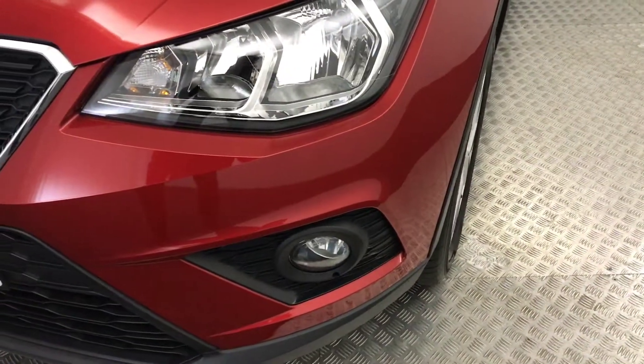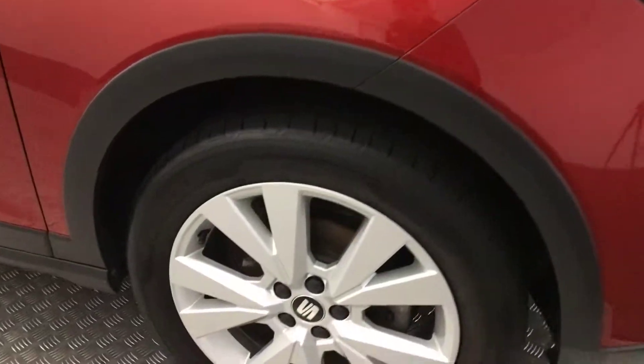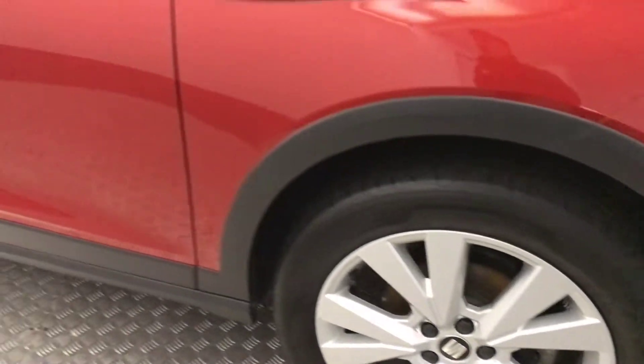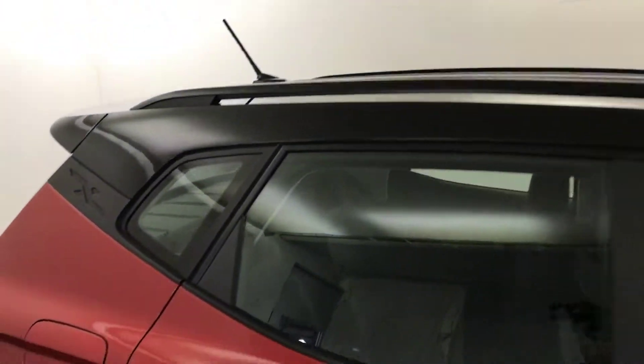Up front, really nice clean paintwork. Bonnet's fantastic. Moving around to the side, you've got these silver alloy wheels which are in excellent condition all the way around. Moving down the side, paintwork's really, really clean. We've got a gloss black roof with roof bars there.